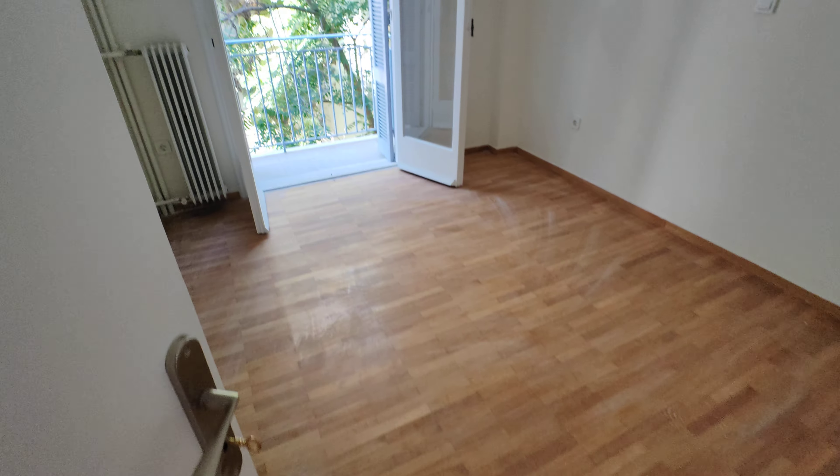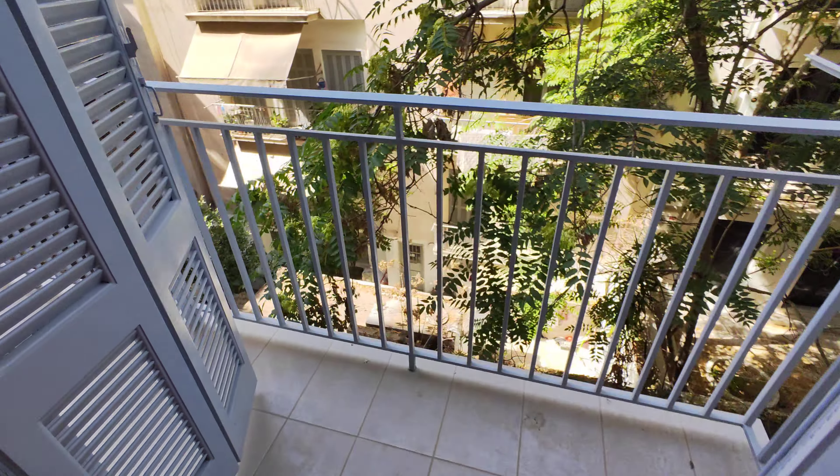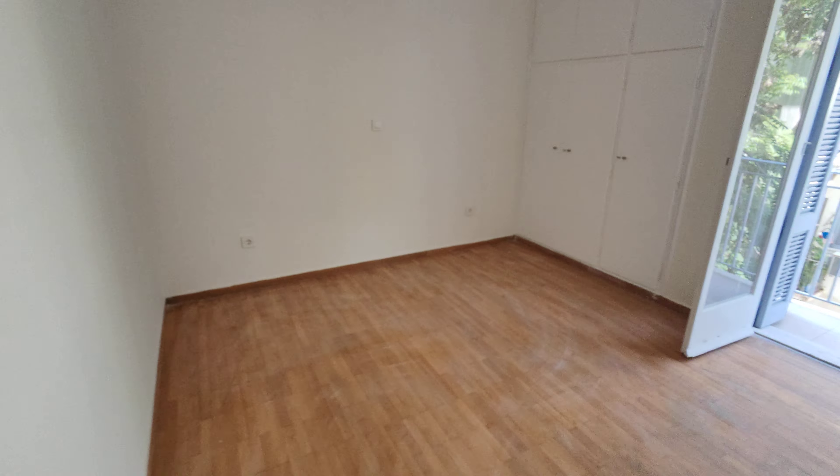This is another bedroom. This is the second bedroom with a tiny balcony access. The balcony is shared between two bedrooms with a view over the gardens. It's white. And that's the master bedroom, which is bigger.